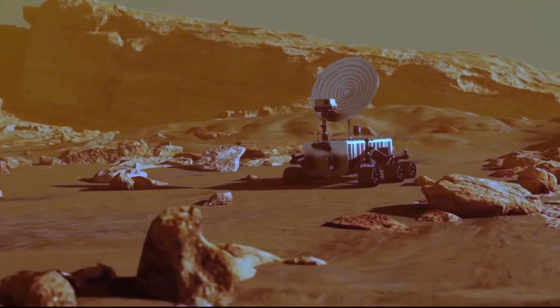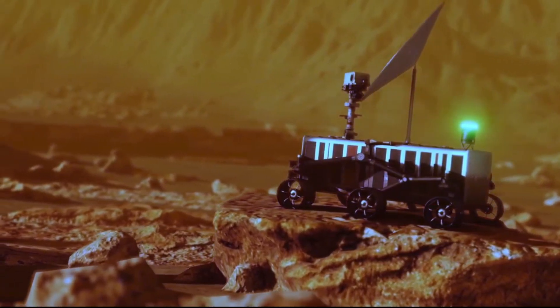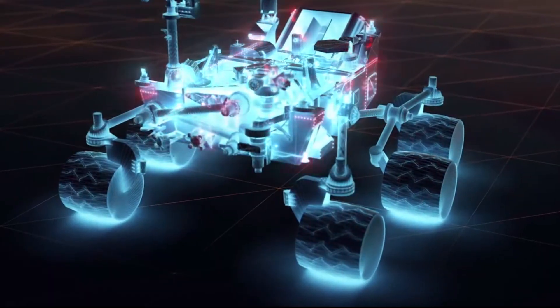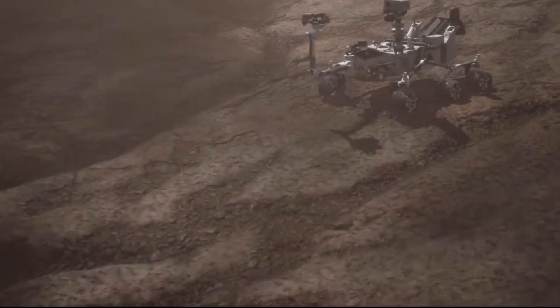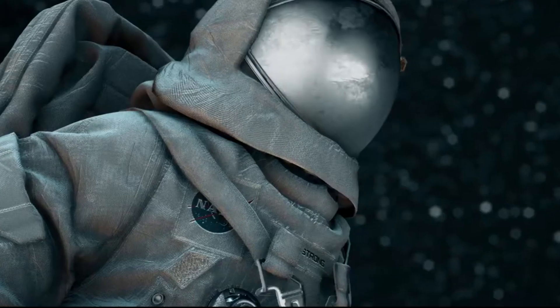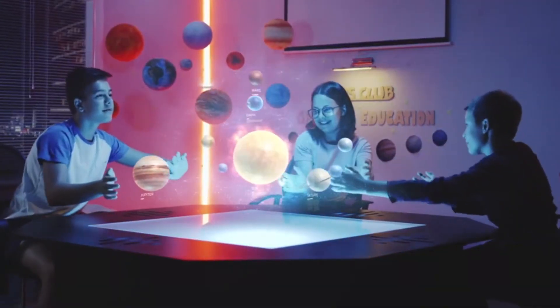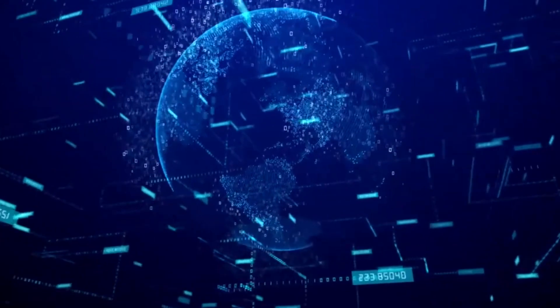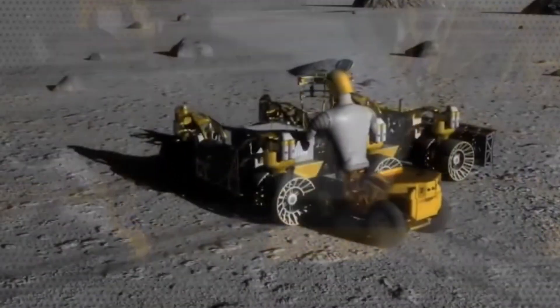Robotic space exploration offers numerous benefits like reduced risk, lower cost, increased scientific return, and technological advancements. It has been instrumental in expanding our knowledge of the universe, uncovering planetary mysteries, and setting the stage for future human exploration. As we continue to explore the cosmos, robotic pioneers will undoubtedly lead the way, paving the path for future human endeavors and shaping our understanding of the universe for generations to come.